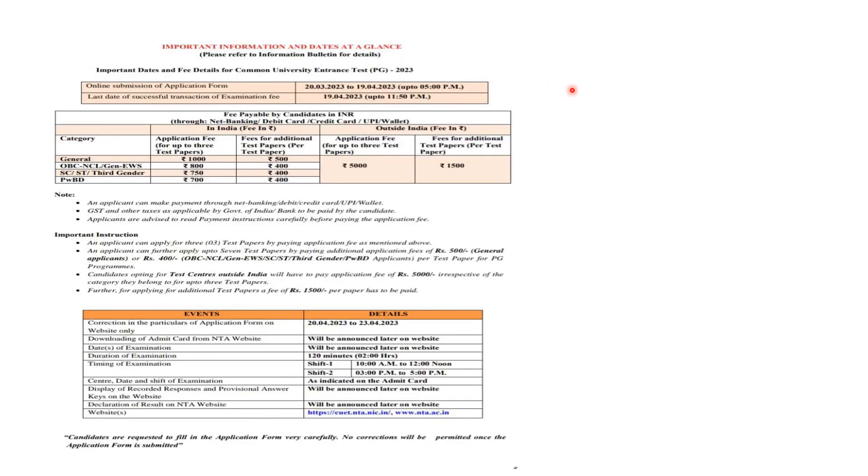Regarding important dates: the last day to apply for CUET PG is 19th April at 5 PM. The application portal opened from March 20th. You have until 11:50 PM on 19th April to pay the examination fee, but please don't wait — apply today or tomorrow. Application fees: general category (up to 3 papers) is ₹1000; OBC non-creamy layer and EWS is ₹800; SC, ST, and third gender is ₹750; PwD is ₹700. The correction window will be open from 20th to 23rd April.